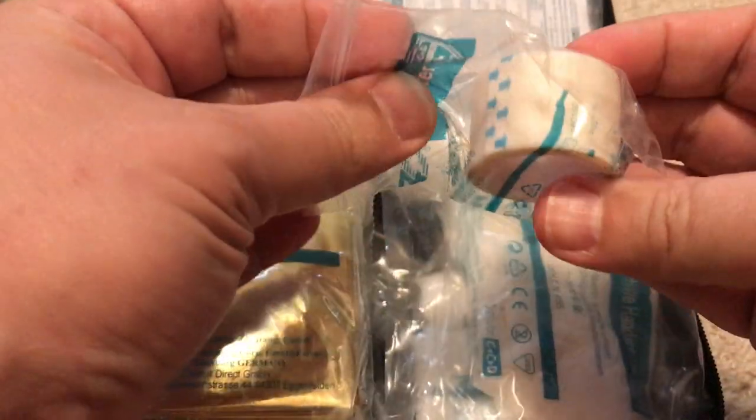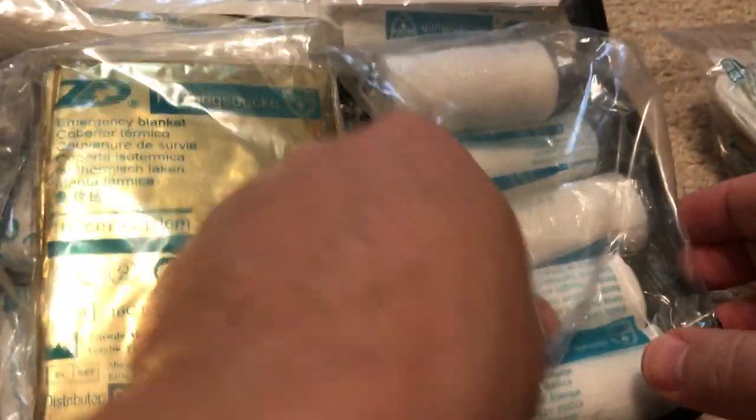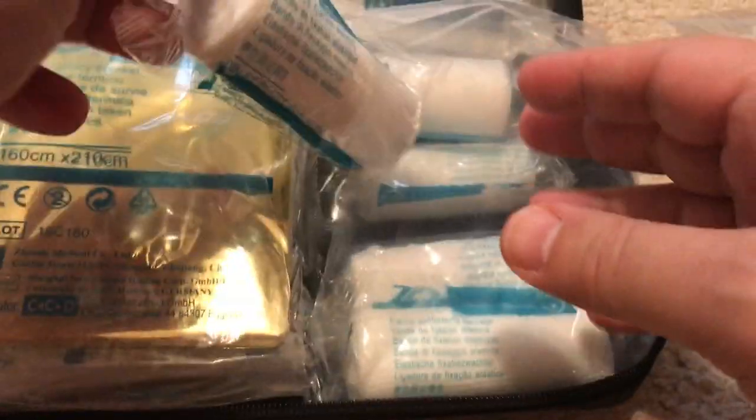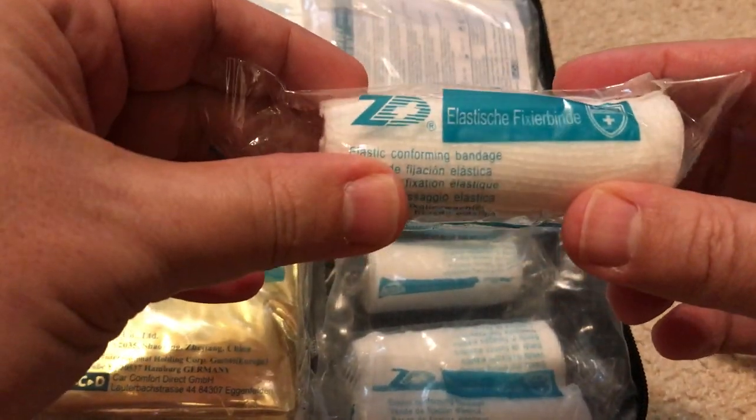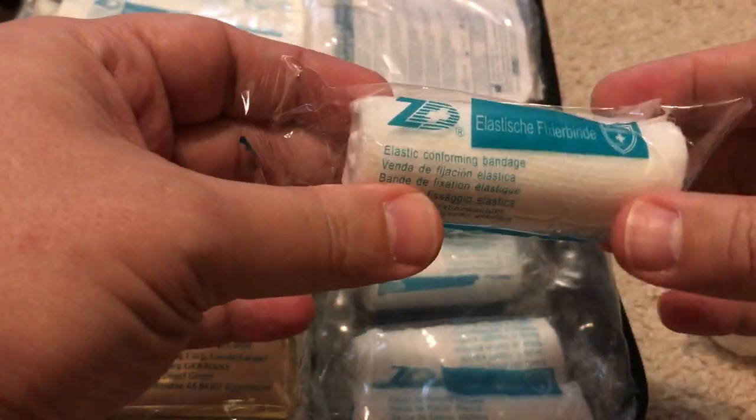There's also tape, and gloves to put on when dealing with blood. You can never have too much of this stuff. The self-adhesive wrap sticks to itself and lets you quickly apply a bandage. All told, there's a lot of good material in here if you need to render first aid.